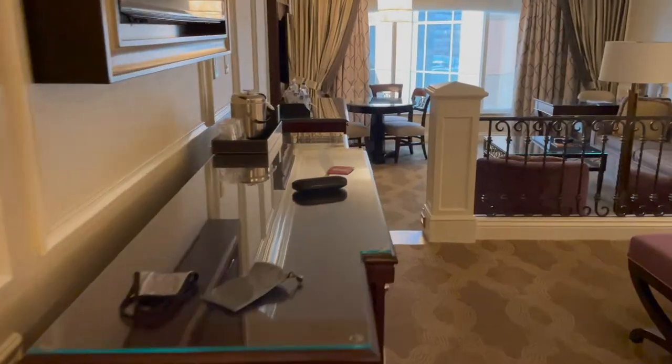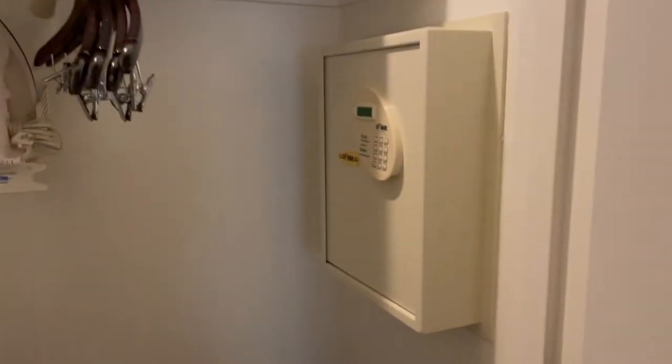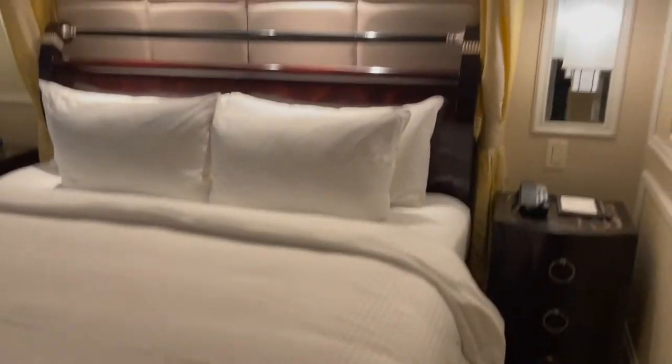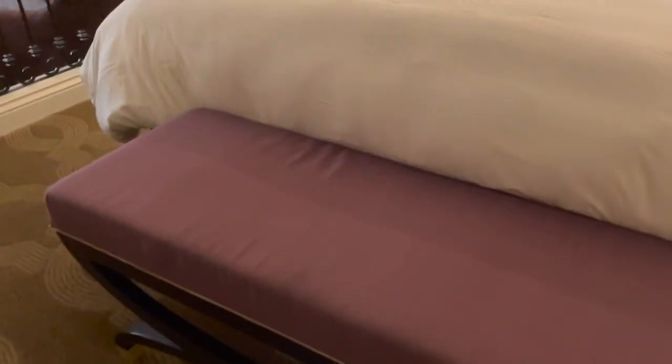I've wanted to stay at the Venetian since it first opened. We'll walk through the brief hall here into the main bedroom. It's got a very large TV for watching, a nice large dresser, and the closet area is large with the in-room safe. Then there is the bedroom area with two lights, a king-size bed, and a sitting place.